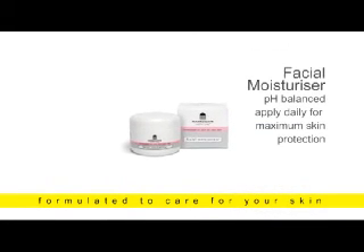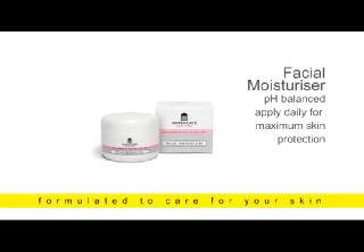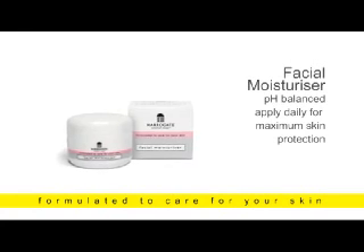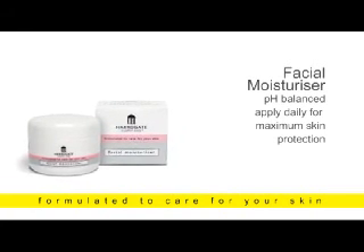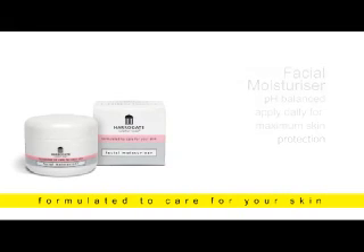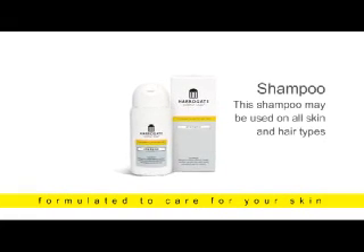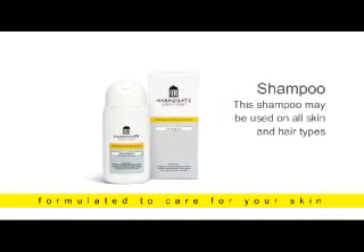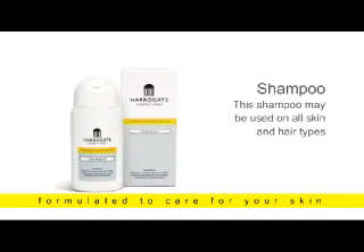Facial Moisturizer: a light but rich moisturizer with grapefruit oils to complement the natural oils in your skin. This pH balanced and sensitively formulated face moisturizer should be used at the beginning and end of the day for maximum benefits. Shampoo: citrus top notes blending sulfur in an effective scalp treatment to invigorate your hair and scalp — use daily, suitable for all skin and hair types.